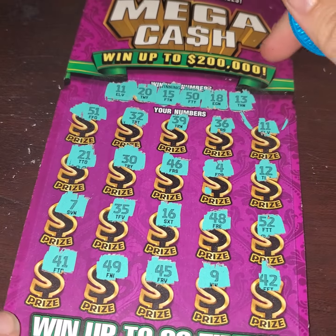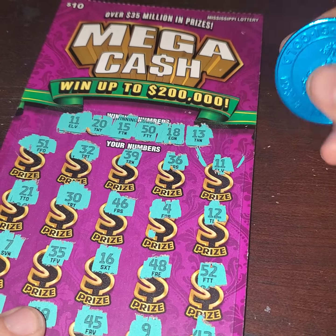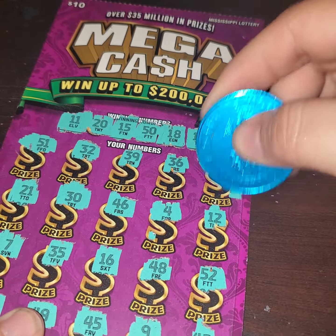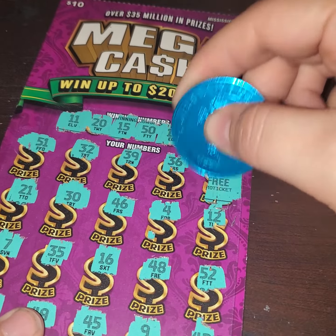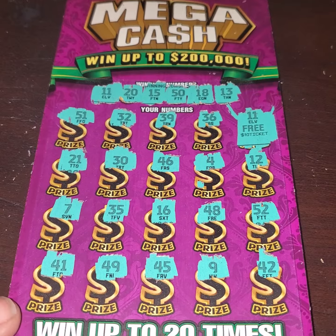But we do have the 11. Hopefully we can get further than a free ticket, but if not, it's okay, because that just gets us paid to play another day. And that's what we have — it's a free ticket, so we'll go and cash that back in, try another one.